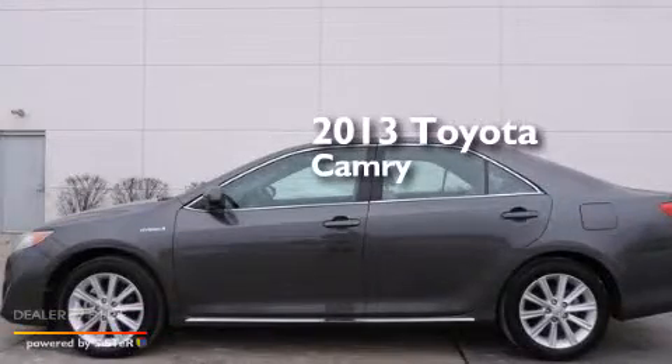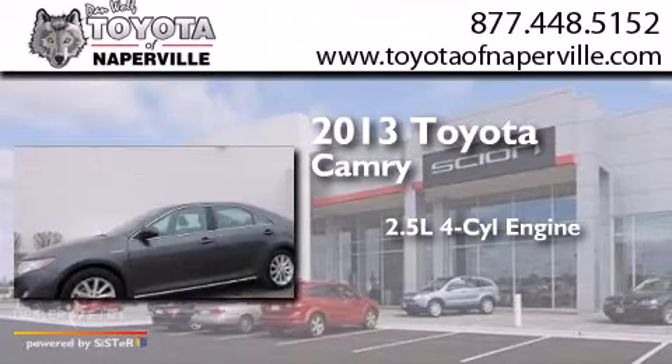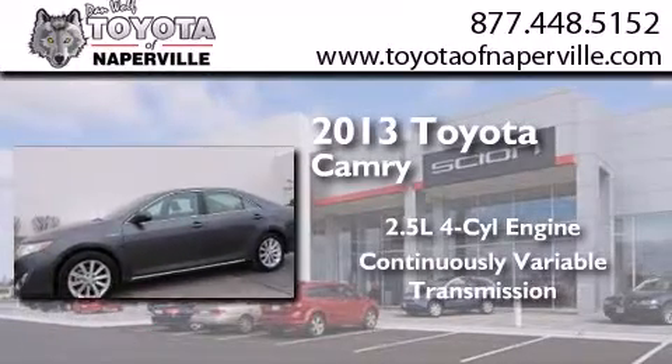This is a 2013 Toyota Camry. It has a 2.5-liter four-cylinder engine and a continuous variable transmission.